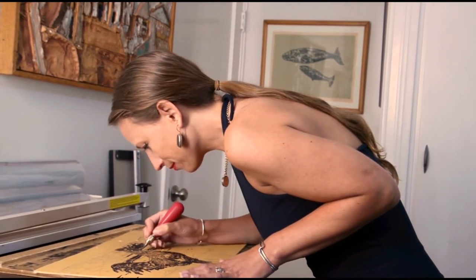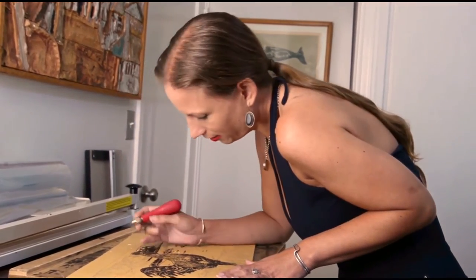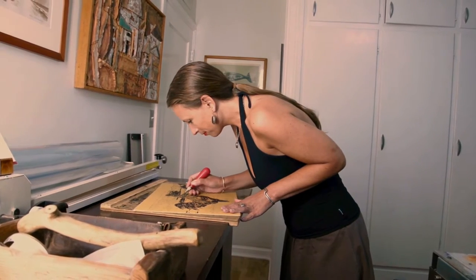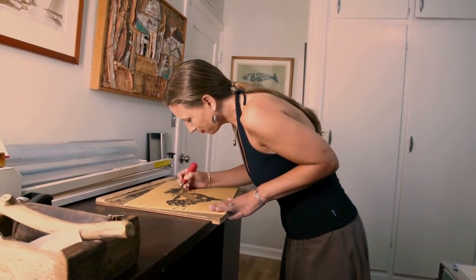Once I'm satisfied with my design, I transfer it onto linoleum and begin carving my block. The direction and texture of the carving is important in my process because it is often evident in the finished print. Large, detailed blocks can take me months to carve.